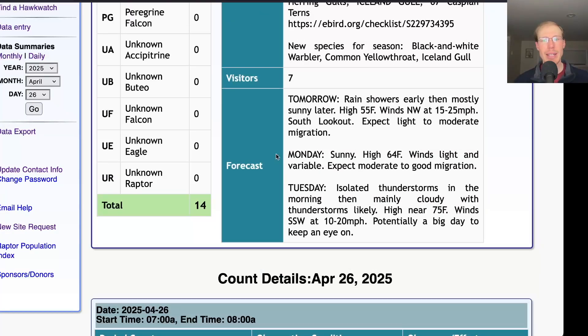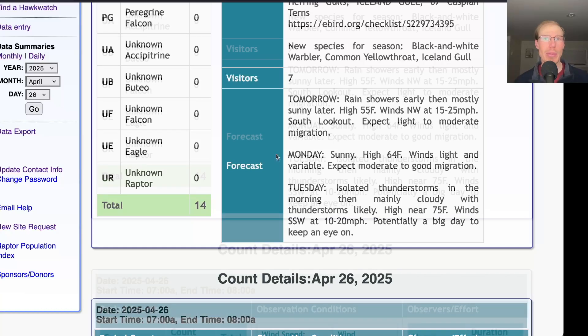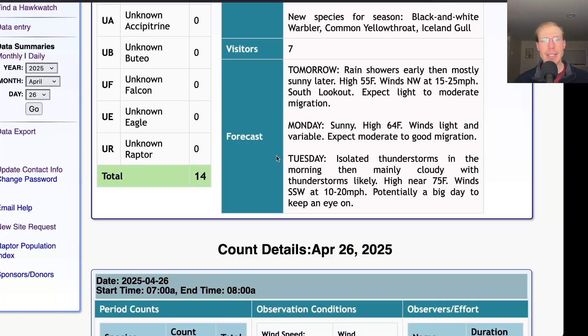For Monday it's looking sunny with a high in the mid-60s with light and variable winds, so after these couple of lousy days I'm thinking that with those good conditions on Monday we could end up with a pretty big flight. It's a little bit of a toss-up whether it'll be the north lookout or south lookout or maybe both. And for Tuesday, isolated thunderstorms in the morning, then mainly cloudy with thunderstorms likely in the afternoon, with a high near 75 — definitely keep an eye on Tuesday as a potentially big day.